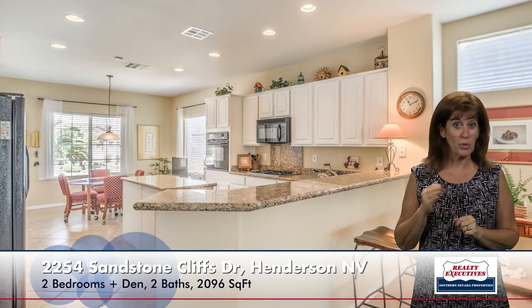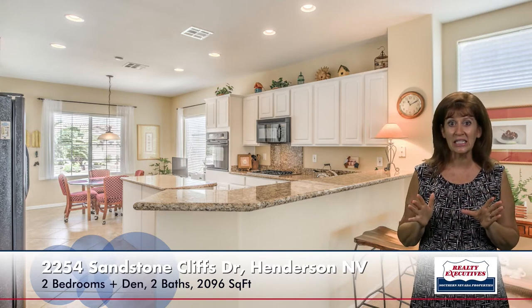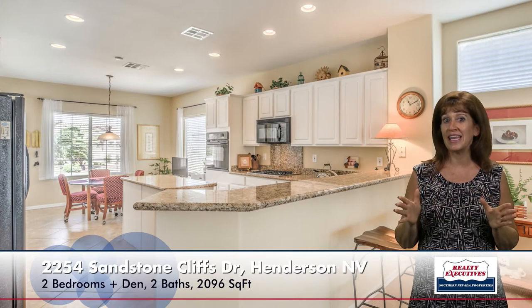My favorite feature of this home is the kitchen. It is a huge island kitchen. This one has granite countertops, upgraded cabinets, a breakfast bar, nice recessed lighting, and also a really large nook. You can see the pot shelves. It has a double door pantry, so nice and big, lots of storage. And it has tile floor on diagonal, continued from the front door.